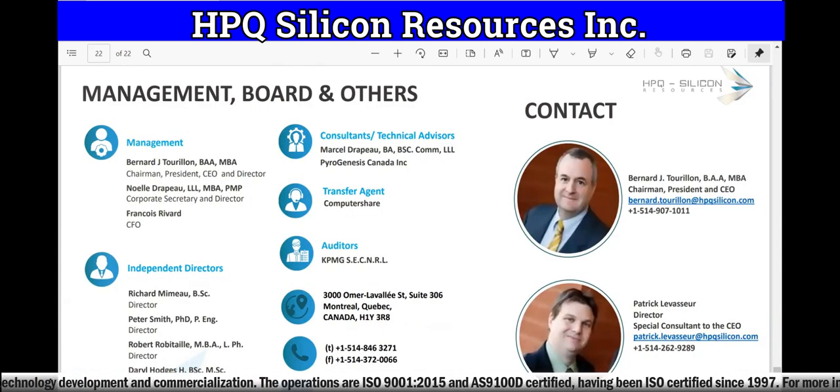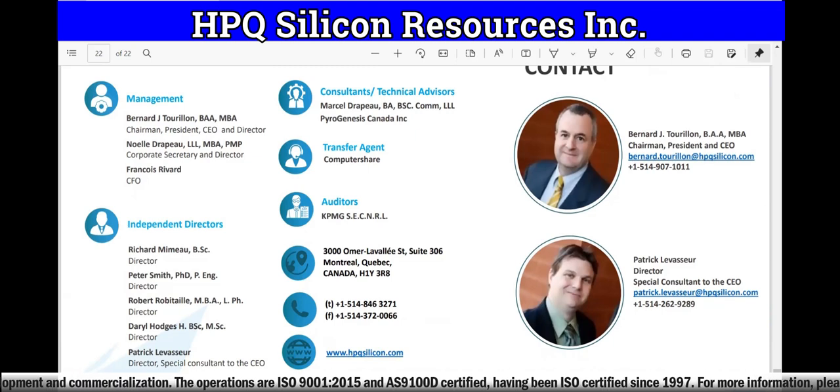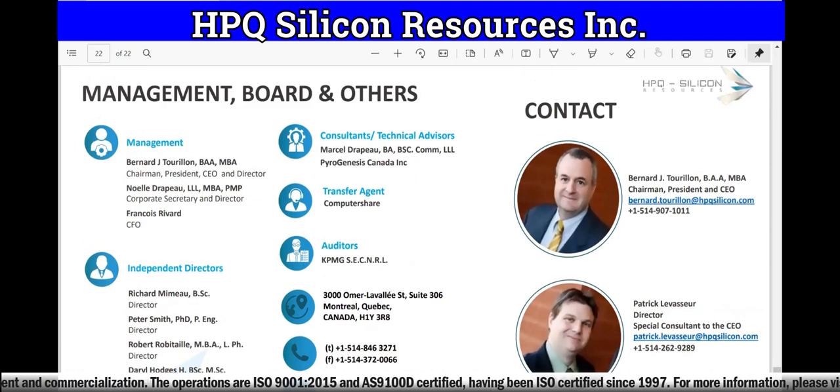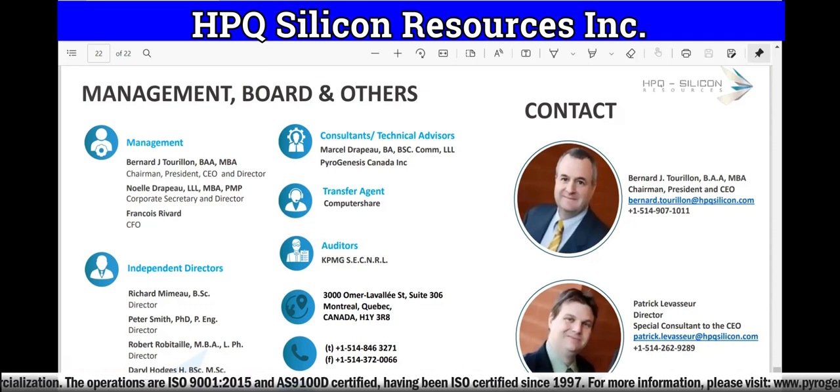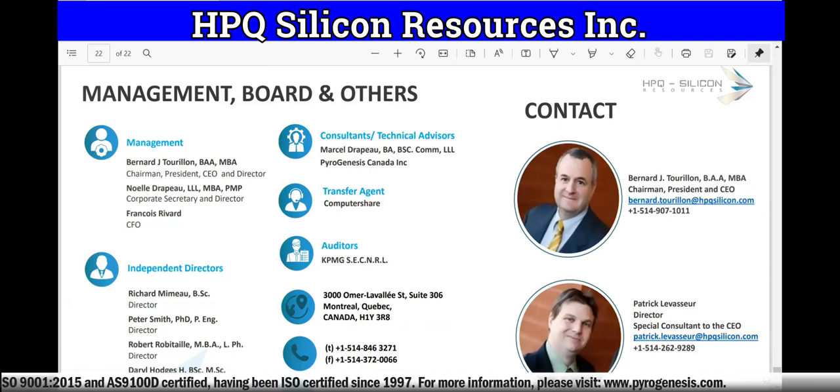Rich TV Live is strictly for information and education purposes. Please do your due diligence and do your research before you invest in anything we talk about or discuss here on Rich TV Live. Hope you liked the video — if you did, please smash the like button, comment down below, share the video everywhere, and subscribe. If you're not winning, you're probably not watching. We bring in the winners, we bring in the news, we break down the deals every single day for companies that we believe are undervalued, underappreciated, and underexposed. Investing is inherently risky — please do your due diligence and research before you invest in anything.